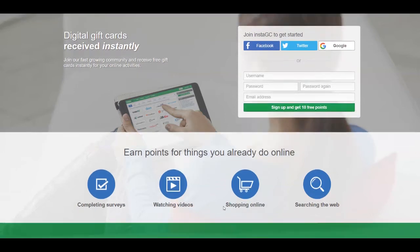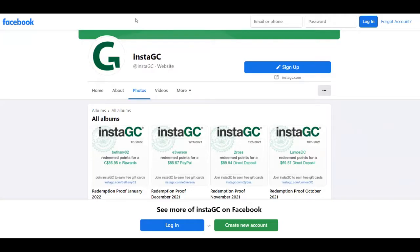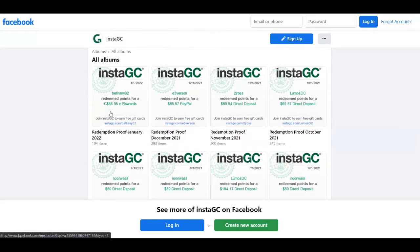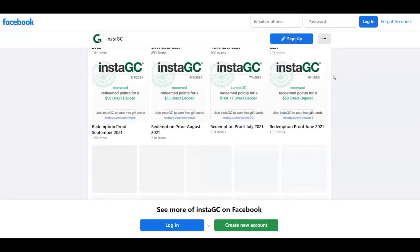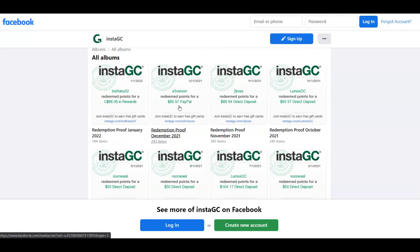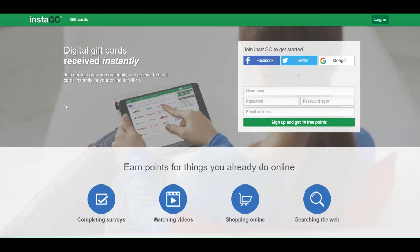You can shop online and get cash back, and also get paid by searching the web. You can redeem those points for gift cards but also cash. If you go over to their redemption proof page you'll see their Facebook albums with payment proof photos — like $50 direct deposit and $85 PayPal. To get started, join Instagc with your Facebook, Twitter, or Google account, or sign up manually and get 10 free points.